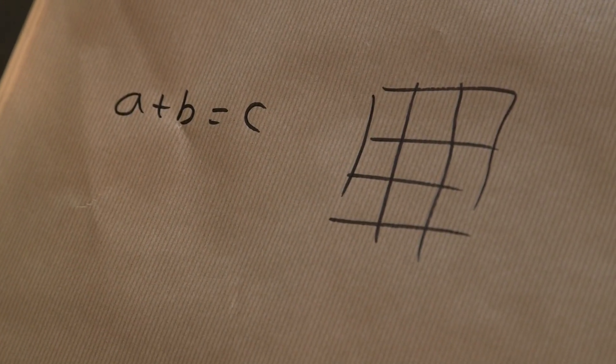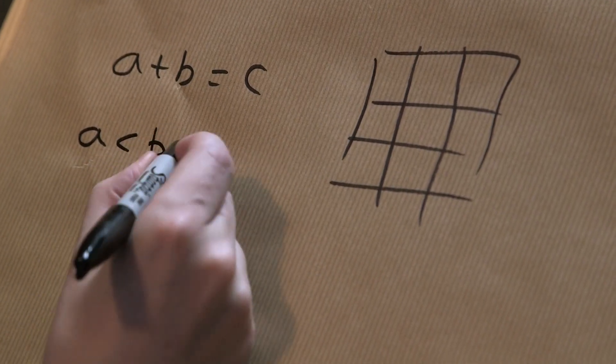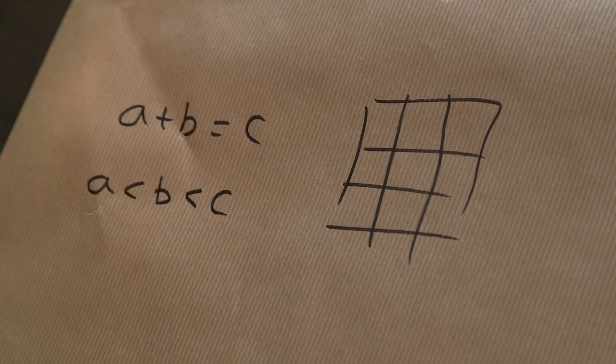That's not a difficult equation. I want them to be different, so let's have A less than B less than C. Can I colour these numbers one to nine using red and blue, so that I don't have A plus B equals C all the same colour? So I don't want them to be all red or all blue — that is something I want to avoid. Let's see if we can.